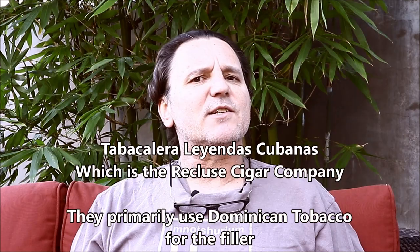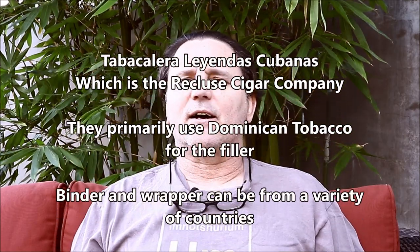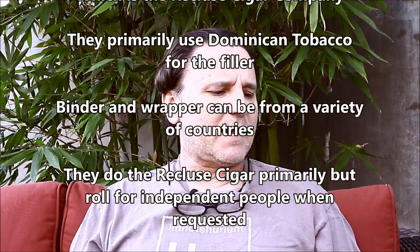Another place here in Orange County that I go to quite a bit is High Times Sellers and their Smoke Shack. They do a custom roll there — they have four different flavors and sizes including the Robusto and the Toro. These are made by Tabacalaris Leyendas, which does the Recluse Cigars. You can look up Recluse Cigars online.